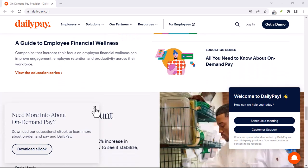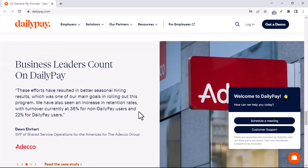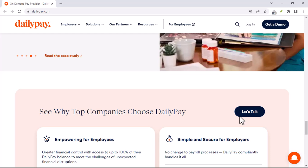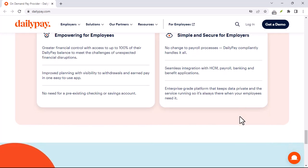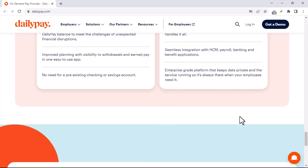Before we dive into solutions, let's get a clearer picture of what getting DailyPay back might look like for you. Are you facing login issues — can't access your DailyPay account at all? Maybe you forgot your password or there's a problem with the app. Or perhaps transfer problems: did you initiate a transfer that's stuck in limbo, or is DailyPay refusing to process a transfer request?